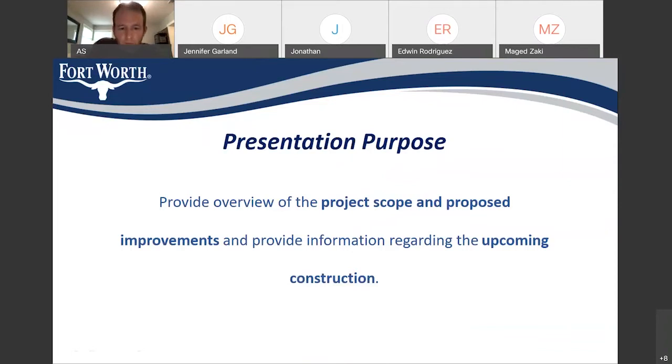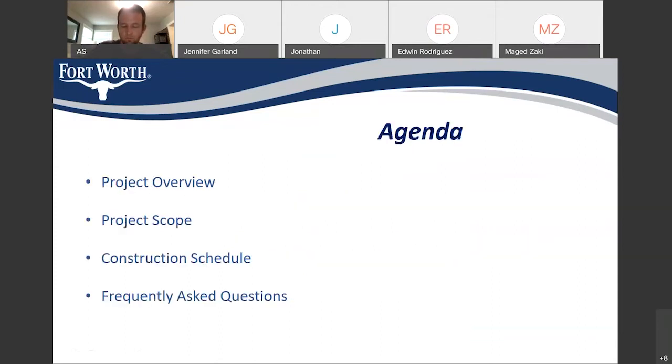This presentation is meant to provide you with some information about the scope of this project that is happening in your area and give you a heads-up about what to expect with the upcoming construction. In this presentation, I will talk in detail about the project overview and the scope of the work. Also, I will provide you with some information about the phasing and schedule of the construction, so you can know when we will start and finish the construction in your streets and how long the construction will take in every street.